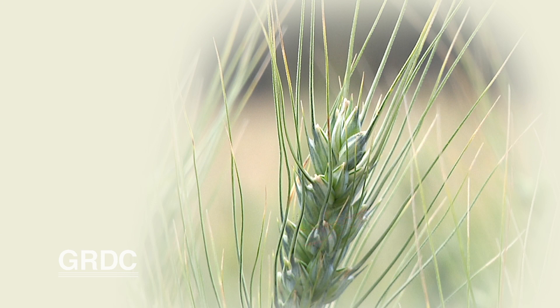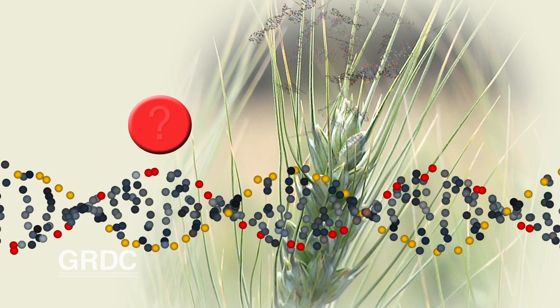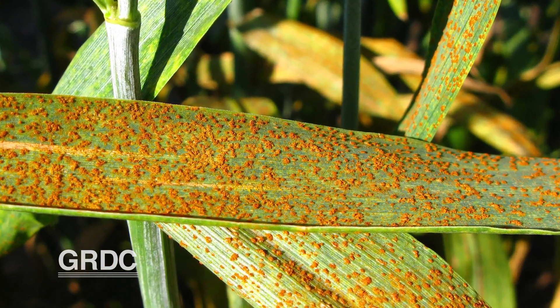With more than 150 known genes that provide resistance to rusts in wheat, wouldn't it be great if one gene resisted all three types? When we talk about rust, rust is actually caused by three different pathogen species: leaf rust, stem rust, and stripe rust.